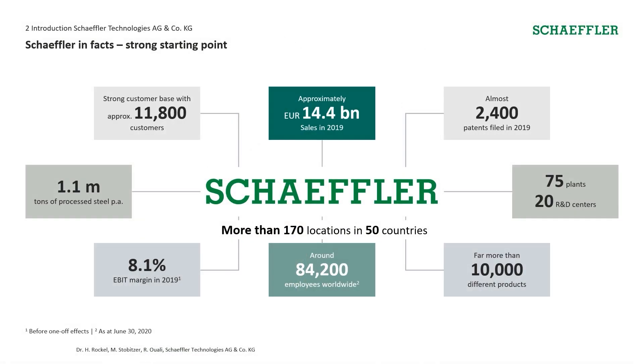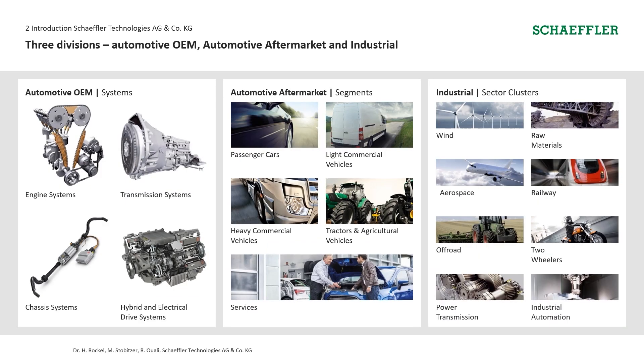I have the pleasure to introduce our company to you. You can find Schaeffler in more than 170 locations in 50 countries. Our more than 80,000 colleagues are working in 75 plants and overall 20 R&D centers. One figure we are especially proud of is our more than 2,000 patents we file each year. From our three divisions, the industrial comprises branches such as wind energy, aerospace and railway. Secondly, there's the automotive aftermarket. The third and biggest division is automotive OEM, subdivided into engine systems, transmission systems, e-mobility and chassis systems, which is our focus.